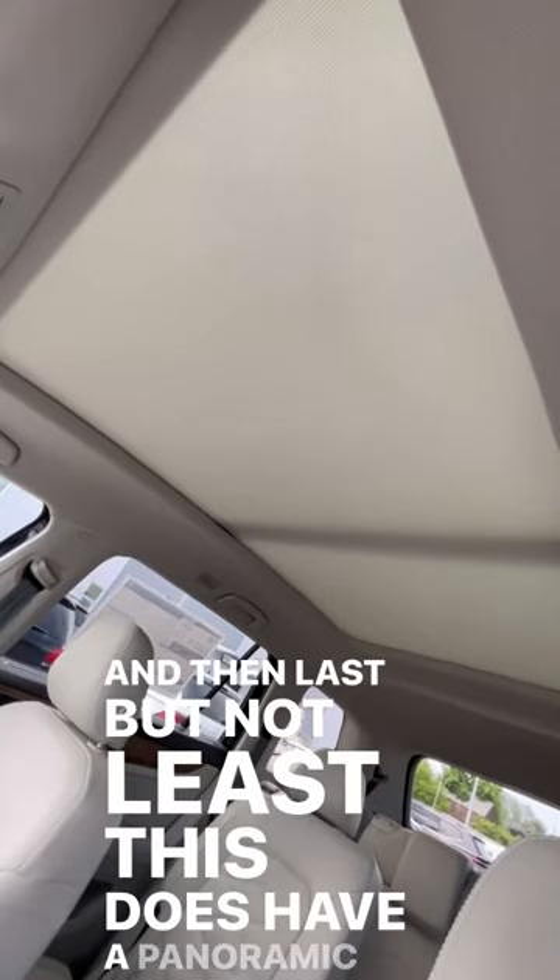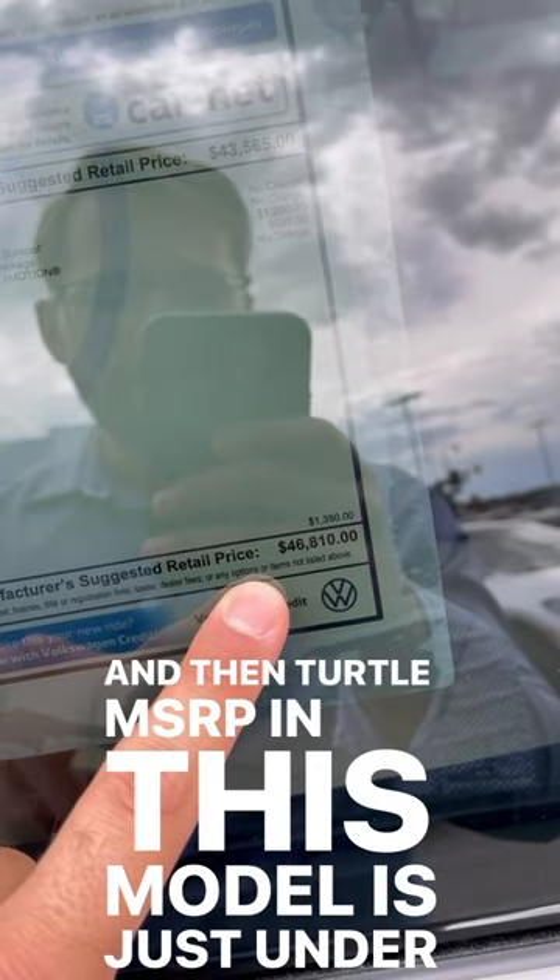And last but not least, this does have a panoramic sunroof. The total MSRP on this model is just under $47,000.